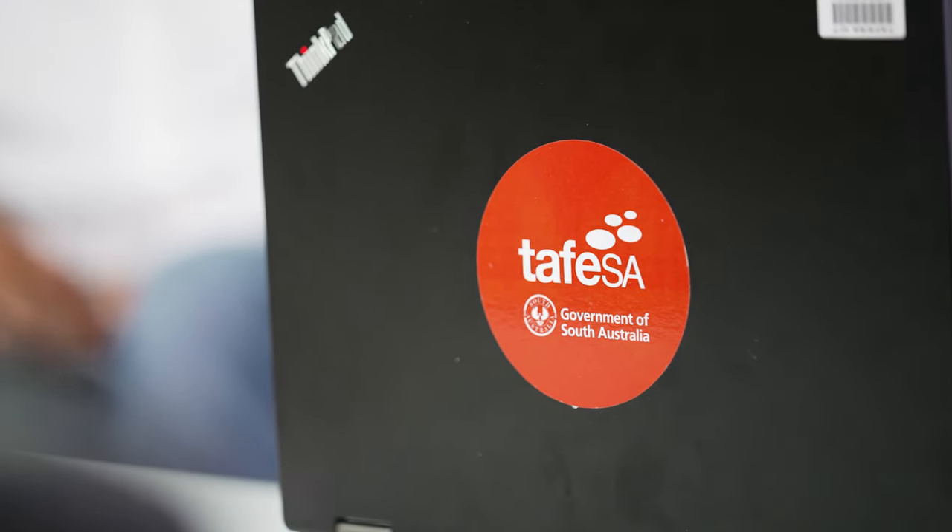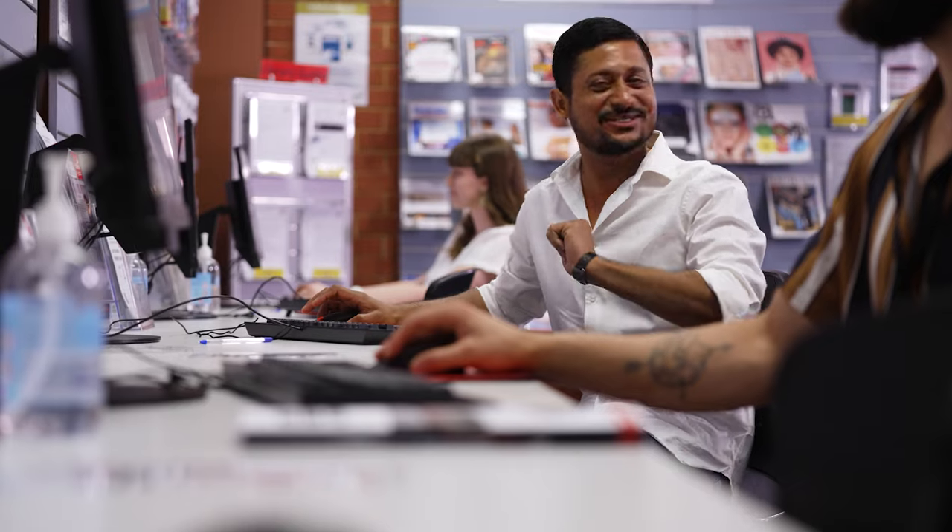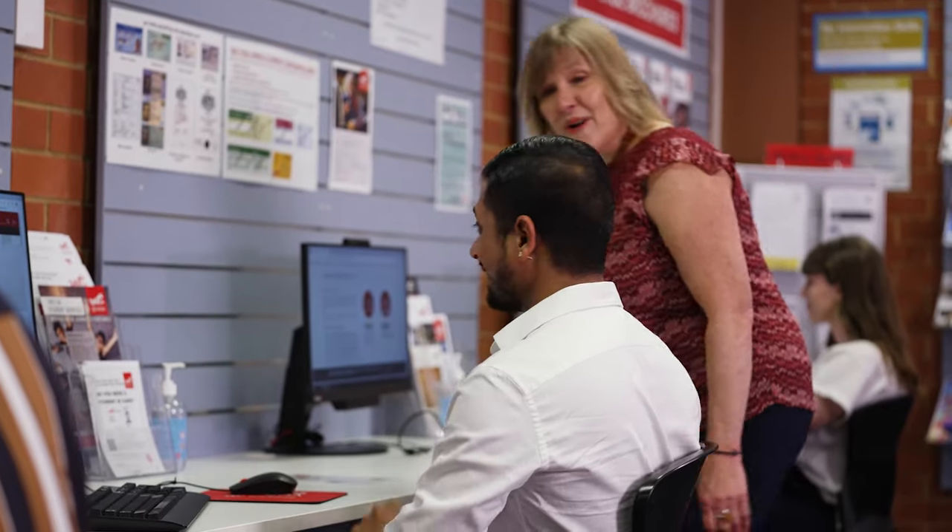TAFE SA Campus Hubs offer you a range of different resources to help with your studies. We've got library resources in both print and electronic formats, as well as computers and loan laptops. All TAFE SA students can use and borrow from the library free of charge. Our team can help you find the information you need, and you can book an appointment with a librarian to get help with using our computer facilities or accessing My TAFE SA and our library collections. Appointments are available on campus, via phone, or online.